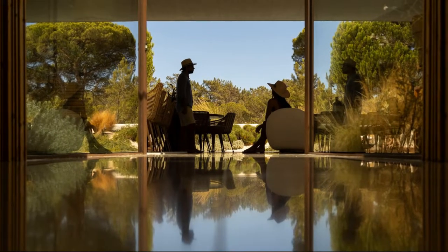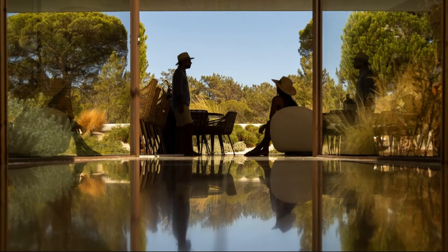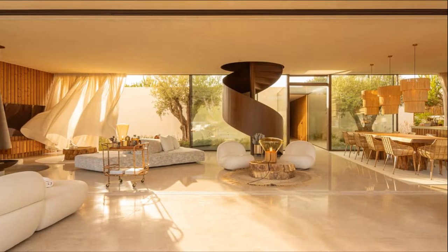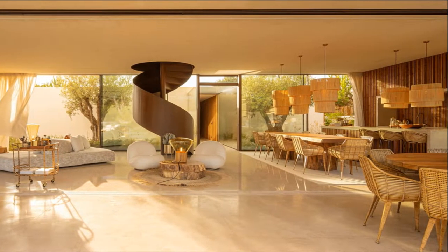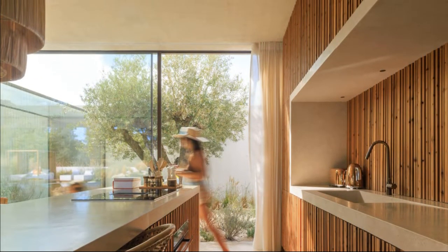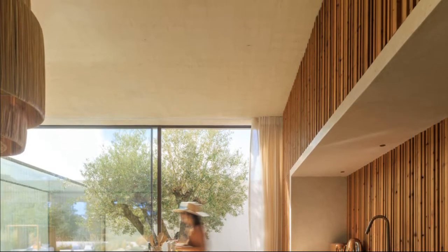A beach house located among the pine forests and rice fields of Comporta, set in sand dunes and a place of great natural beauty and strength of fauna and flora. The center of inspiration was the deserted and wild beaches of the region and the reproduction of this environment with dunes and vegetation.